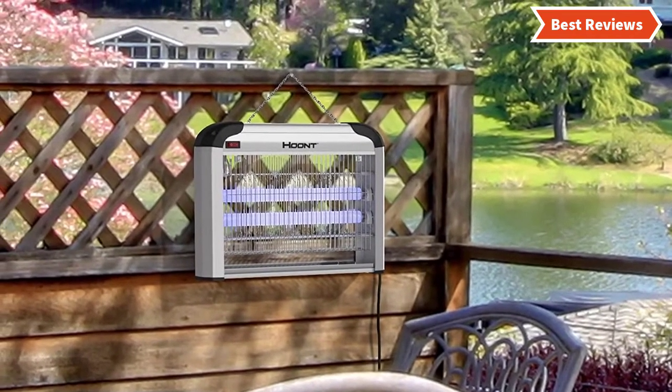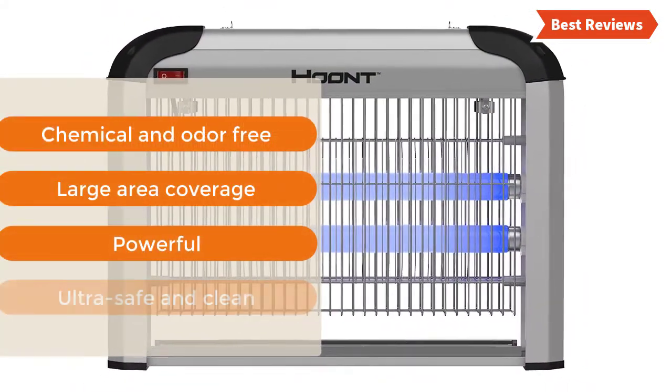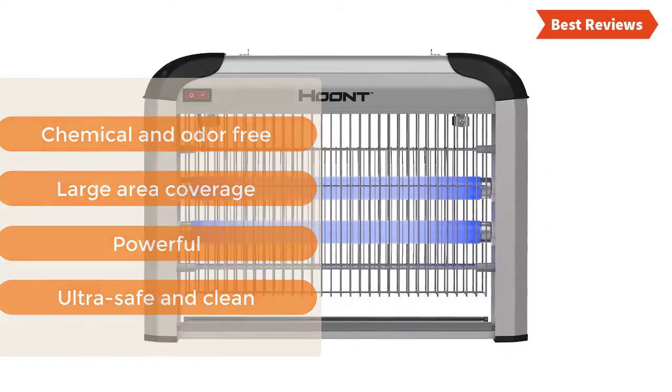It provides good bug control and effective fly elimination. The most important features are: chemical and odor free, large area coverage, powerful, and ultra safe and clean.